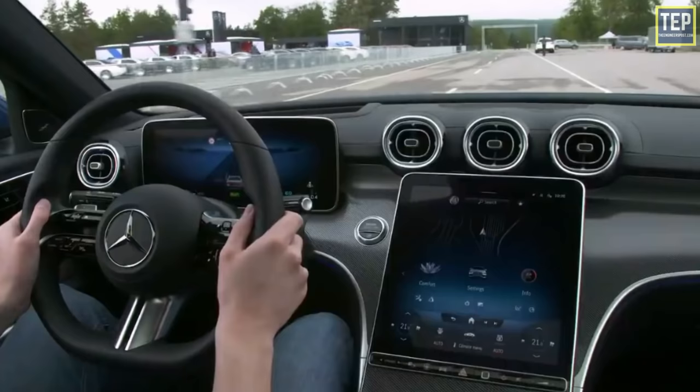So what do you think about these braking systems? Are they good? What braking system does your car have? Tell me in the comments.